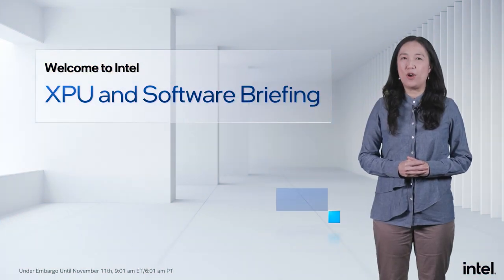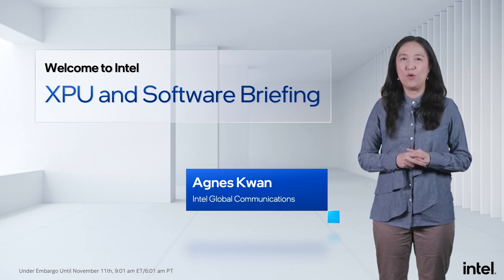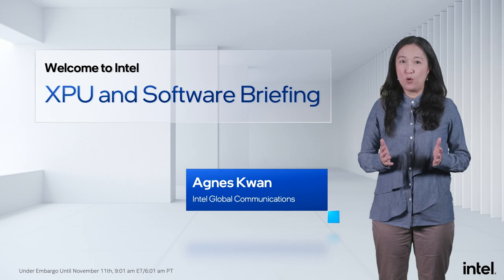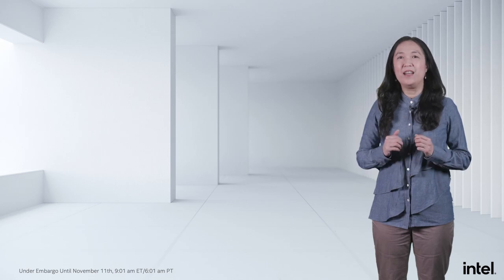Welcome to Intel's XPU and Software Briefing. We'll share a number of exciting milestones on our XPU and hardware-software-first journey today. Today's event includes forward-looking statements. All statements made that are not historical facts are subject to a number of risks and uncertainties, and actual results may differ materially. Please refer to Intel's most recent earnings release, Form 10Q and 10K SEC filings at intc.com for more information. Now, without further ado, let me welcome Raja.